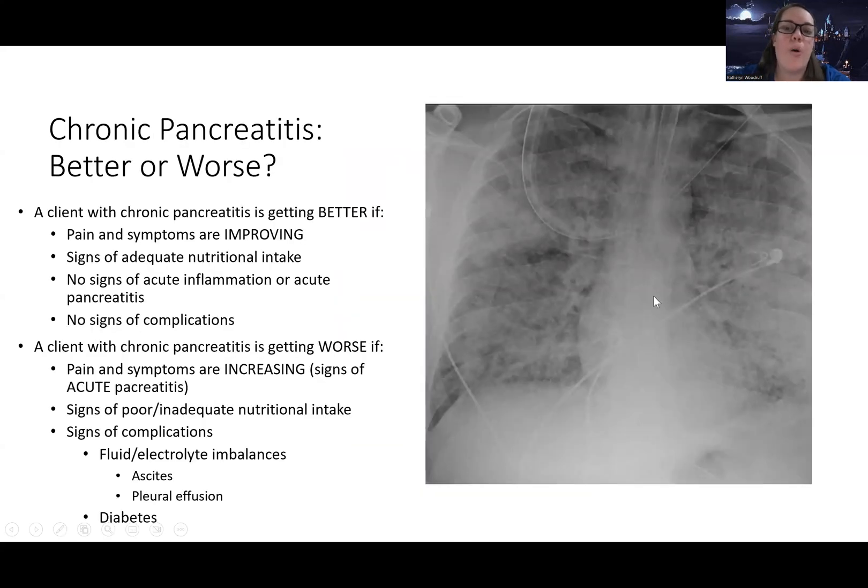Apologies — I accidentally left a picture of ARDS lungs on the slide from copy-pasting. Just ignore that image. There's also a cute little heart in the image, but we'll move on. No ARDS or whited-out lungs are a concern here — that slide does not belong in this lecture.